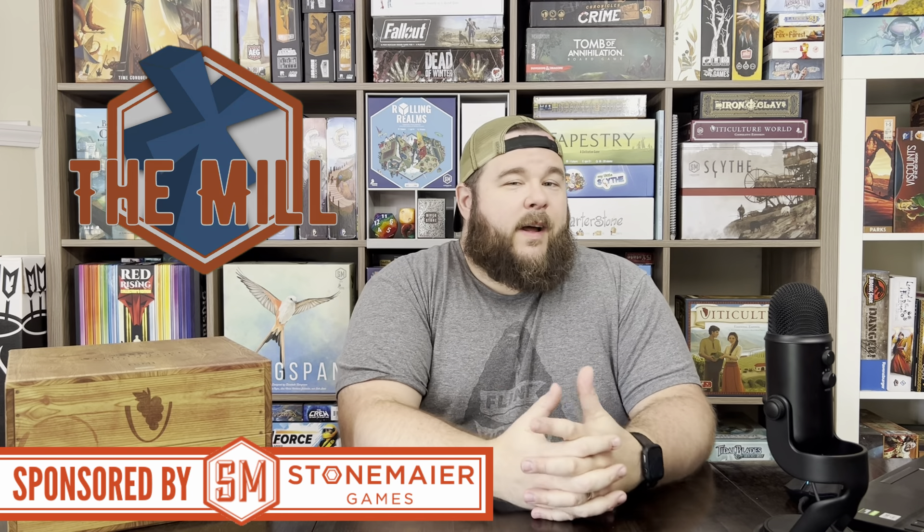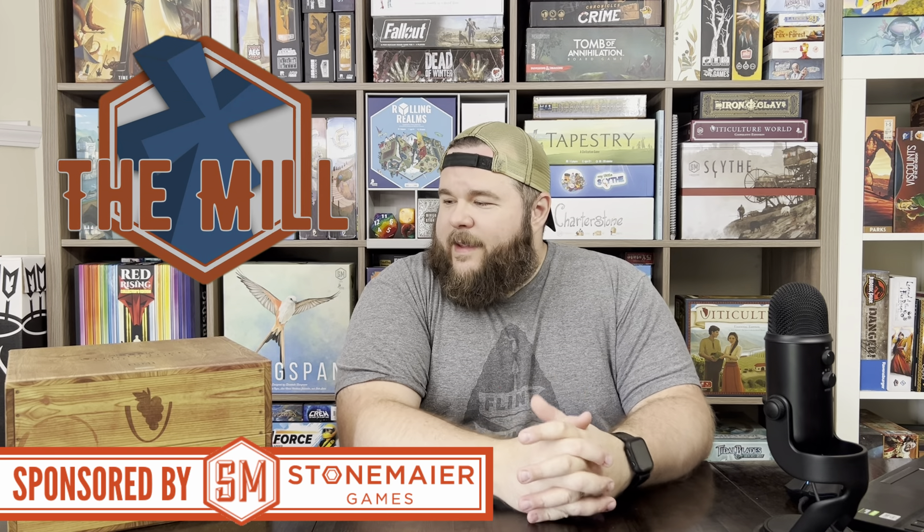Hello and welcome to The Mill. I'm your host Dusty Crane, and this week I am returning from chaperoning a field trip with my kids. Feeling a little bit under the weather, so I am going to let Jamie do the heavy lifting this week.